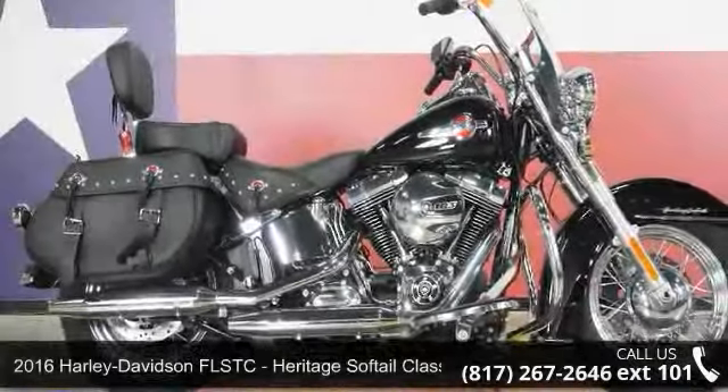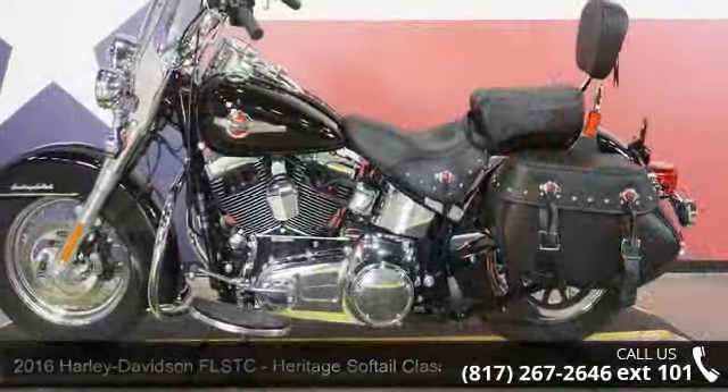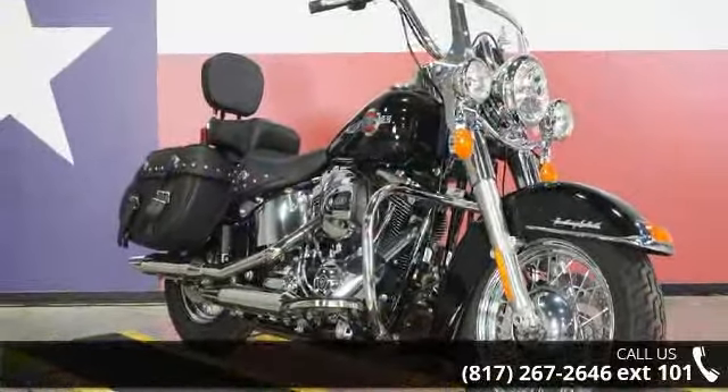Imagine yourself on this 2016 Harley-Davidson FLSTC Heritage Softail Classic. If you're looking for a solid bike, look no further. If you are in the market for a brand new motorcycle, this might be the one.